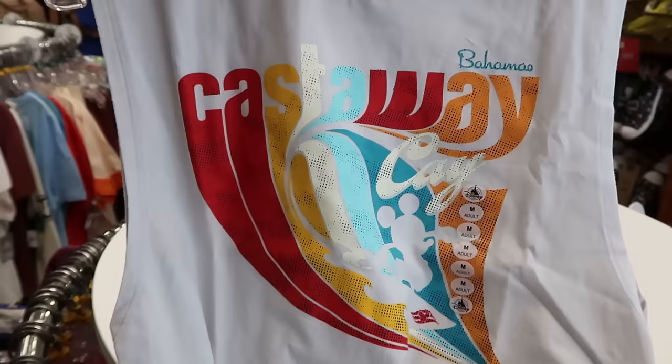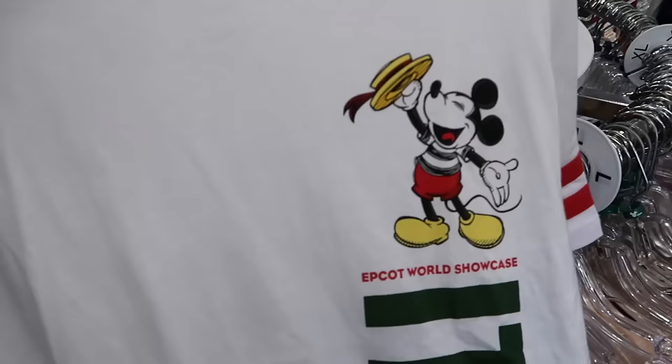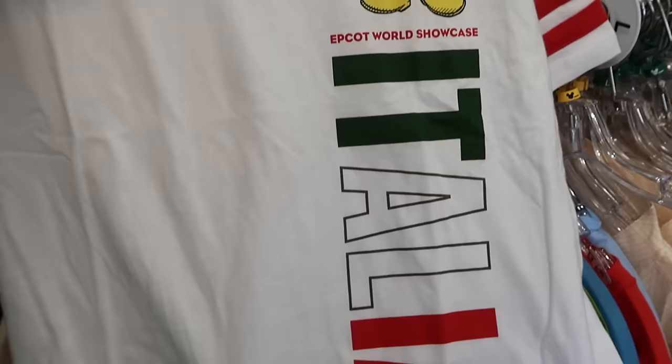They're also getting more Disney Cruise Line Castaway Cay shirts — a tank top with Mickey Mouse riding waves and 'Bahamas Castaway Cay' in adult sizes for $10. Another new graphic t-shirt features Epcot World Showcase with Mickey Mouse at the Italy Pavilion, embroidered pinstripe, and Mickey with a top hat for $12.99.